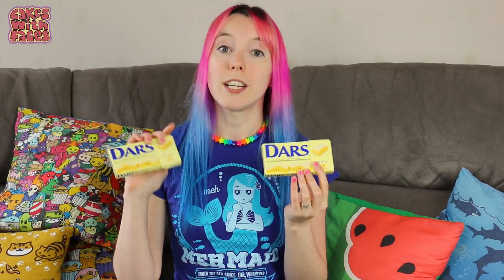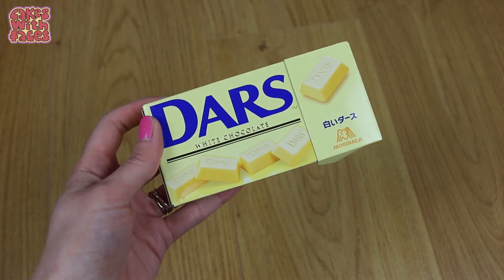I've also got some Dars, which is just white chocolate. But it's a lot less sickly than Milky Bar — it's still creamy, but it's not quite as sweet.